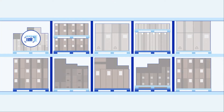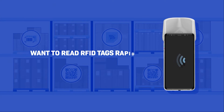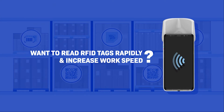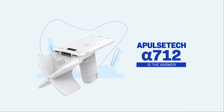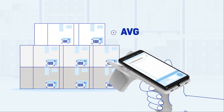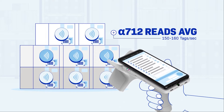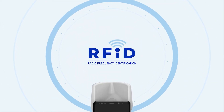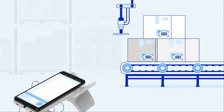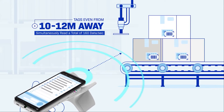Speed is one of the most important factors in the inventory management process. Speed up your inventory management with the Alpha-712. According to our own measurements, Alpha-712 can read an average of 150 to 160 tags per second. Alpha-712 can read Confidex tags from about 30 centimeters and general size tags even from 10 to 12 meters away.